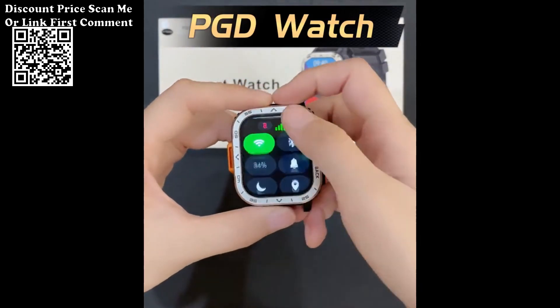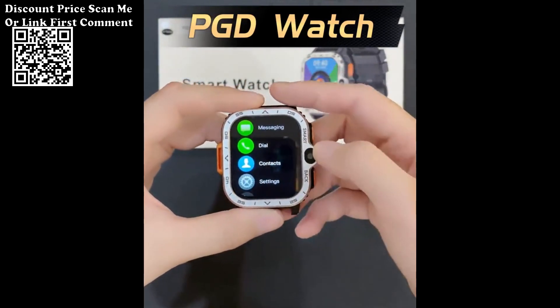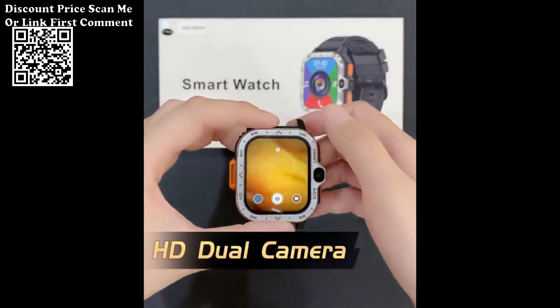3. Quad-Core CPU: The inclusion of a quad-core CPU ensures efficient processing and quick response times, enhancing the overall performance of the smartwatch for seamless multitasking and smooth operation.